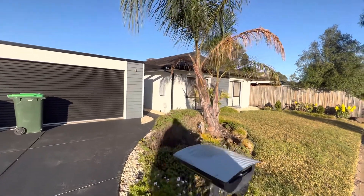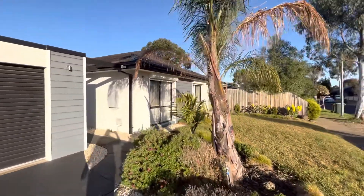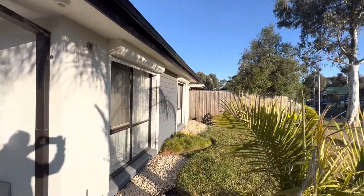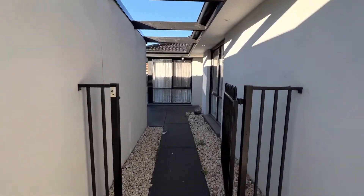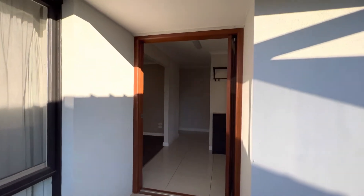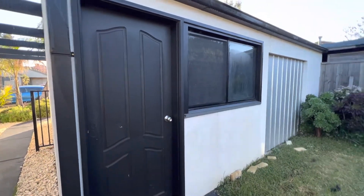Hi guys, Katie from Prime Residential here presenting 18 Cleveland Drive, Hoppers Crossing. At the front of the house we have some roller shutters and a little gate, which brings you to the big front door. There is also rear access to the double garage.